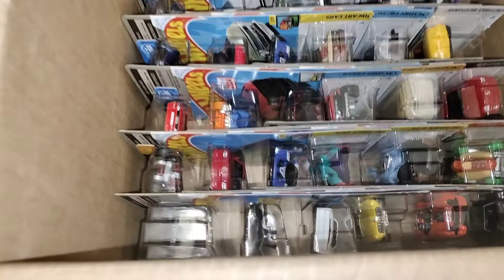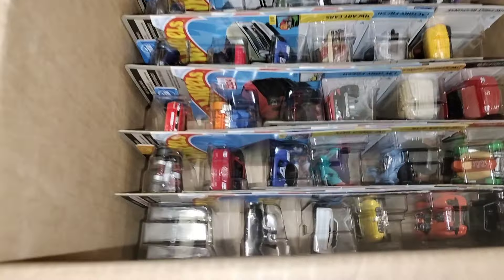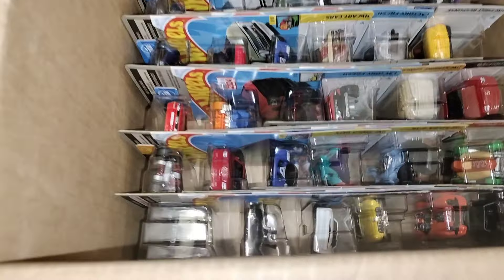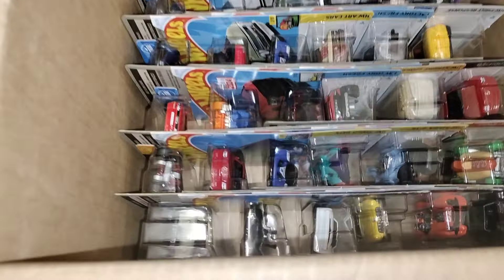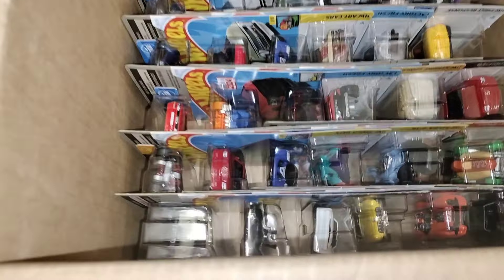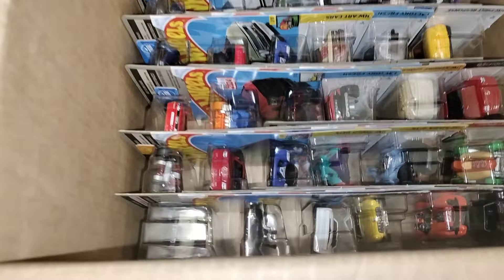It's always fun to find a fresh case of Hot Wheels. Let's put these up on the pegs. I believe this is D case. Put some down here - Custom Civic, that's a cool one. Alright guys, moment of truth - can there be a Super? We'll find out. There we go. Let me see here. Is there a Super in there or a treasure hunt?